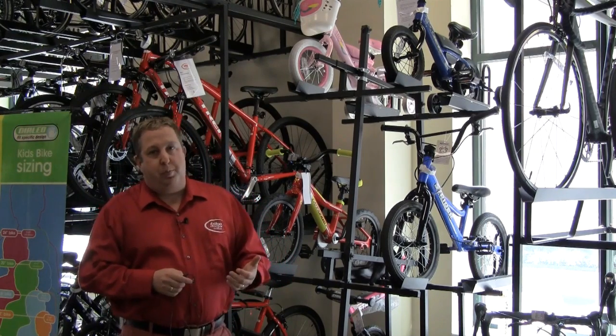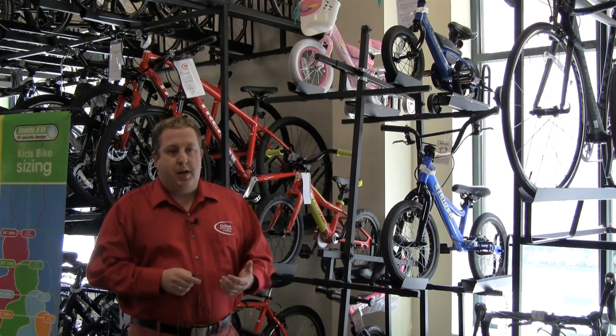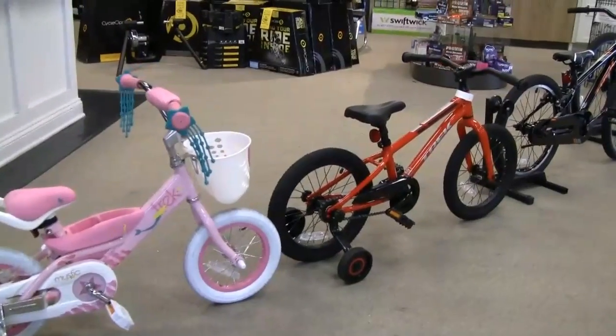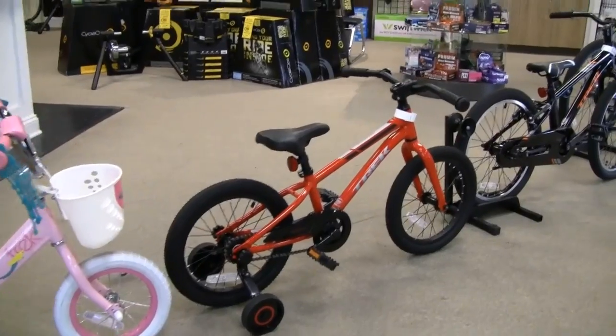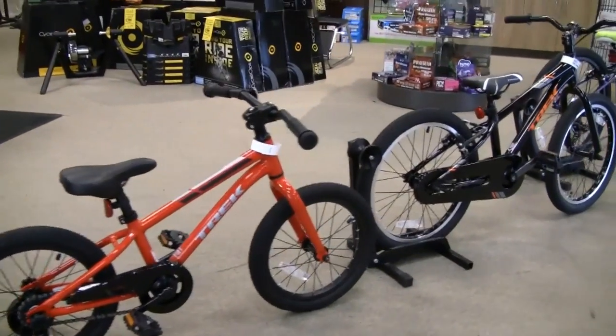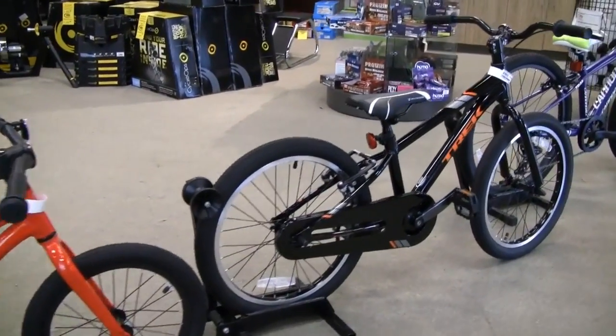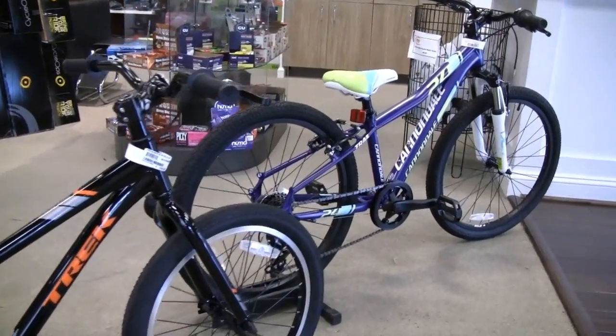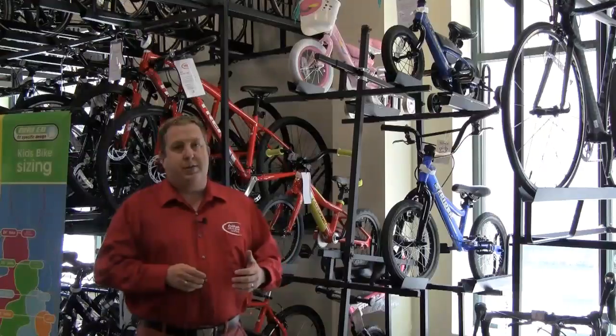One of the things we're really proud about with kids bikes is that the bikes that we carry are all properly sized. So what that means is a 12 inch bike is set up for a three year old or so, with the right size seat, the right reach and everything. And as the sizes progress up, the bikes get bigger and more appropriately sized for that rider.